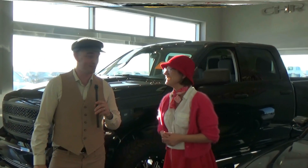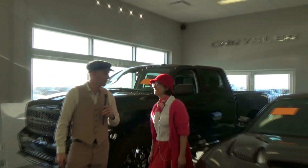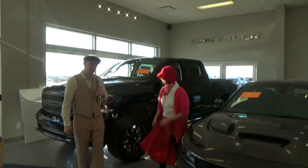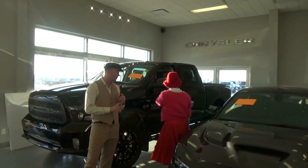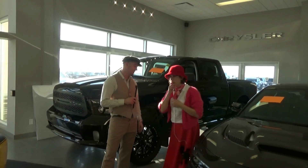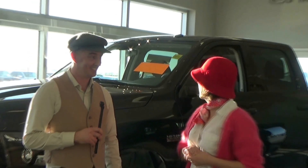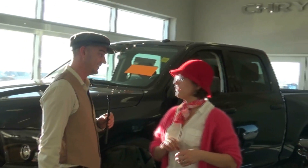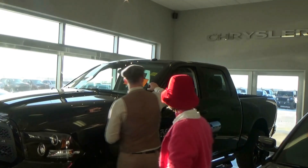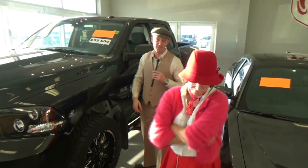Alright, thank you Steve. Definitely some beautiful vehicles here. Alright Wacky Wanda, you need to guess as close as you can to the sale price of these vehicles right now without going over. What is your guess on this ST Express? My guess is $56,000. The sale price on that right now is only $53,500.